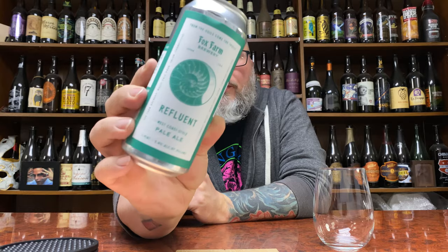How you doing YouTube? Matt and Mads of Beer Reviews back with yet another review — a little bit of lower ABV West Coast-style pale ales in the form of Fox Farm Brewing Mr. Refluent.